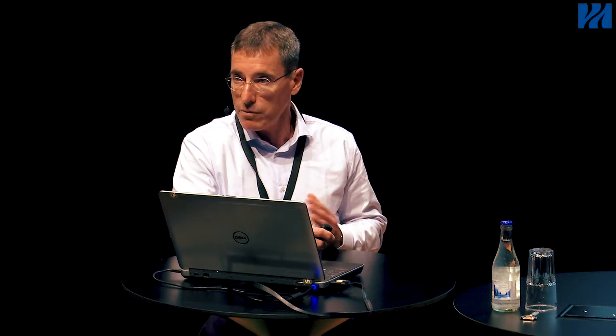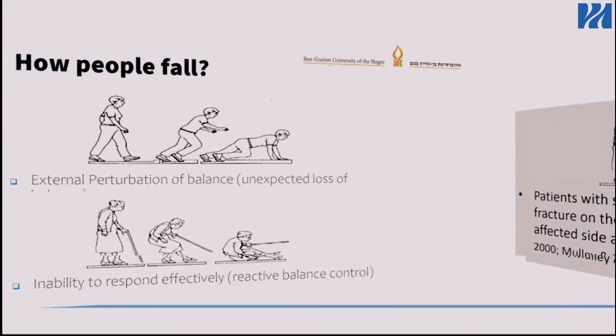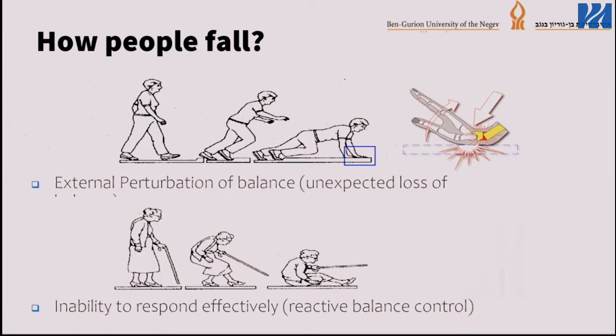Stroke people fall to the hemiparetic side usually. And since the hemiparetic side is also the osteoporotic side, they break their bones more than usual. So there are two major things that have to occur for people with stroke to fall: first, an external perturbation or losing their balance, and second, an inability to respond effectively or to perform reactive balance responses that will help them recover from unexpected loss of balance.